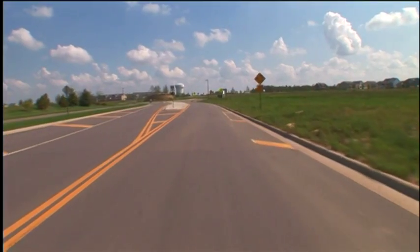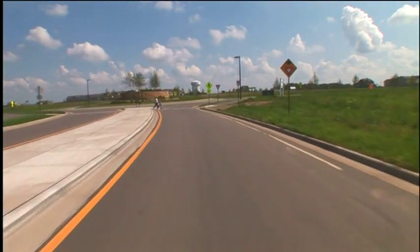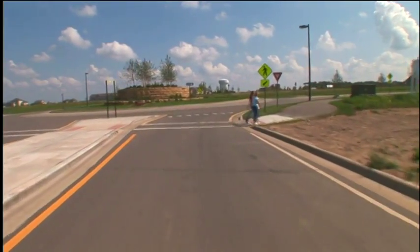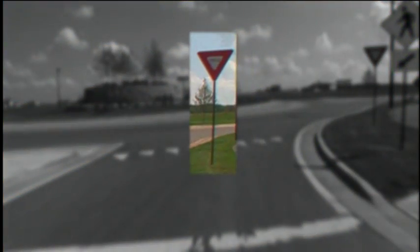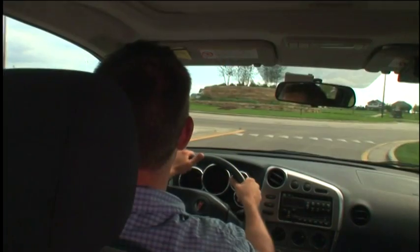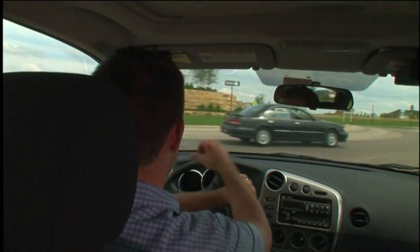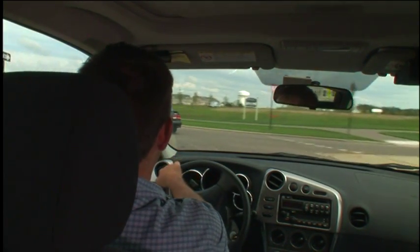Driving roundabouts is actually pretty easy once you follow a few simple rules. As you approach, you'll see a roundabout ahead sign. Watch for pedestrians and stop for them. The most basic rule is yielding — traffic already in the roundabout has the right of way and entering traffic must yield, so as you approach, be sure to look left. Most roundabouts have signs in the center island guiding you counterclockwise.